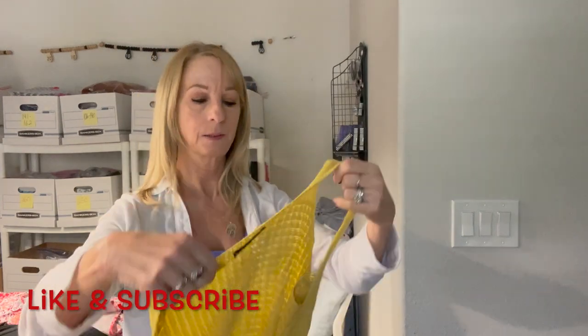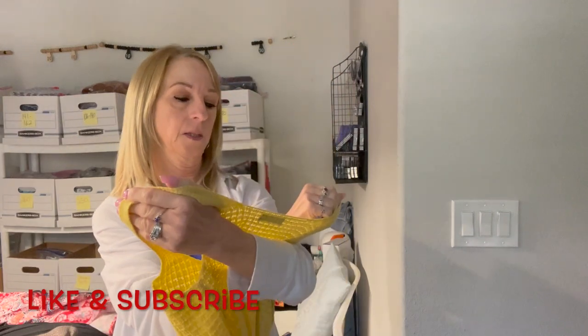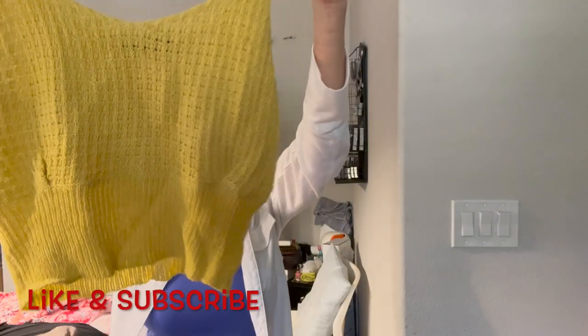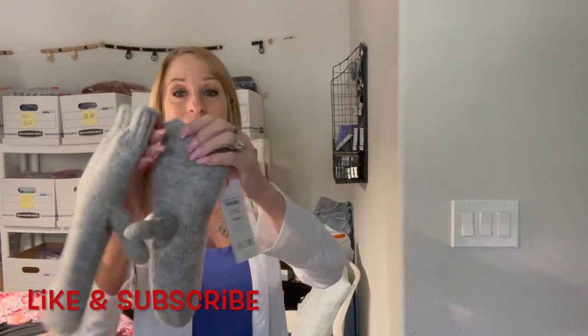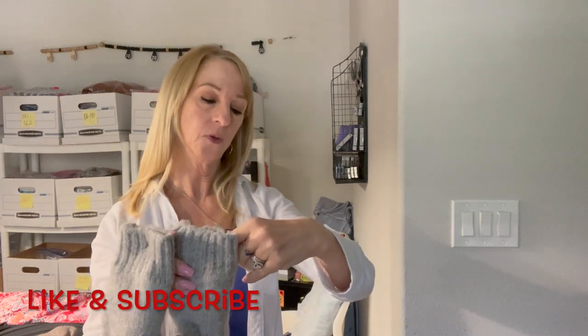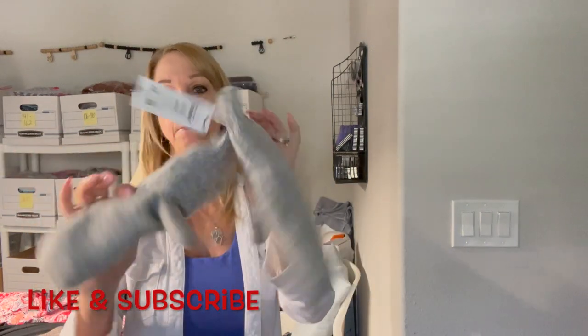I think I got a good box! Here's another Shein crop top, size small. That's cute. And here we have some mittens, one size — Vero Moda.